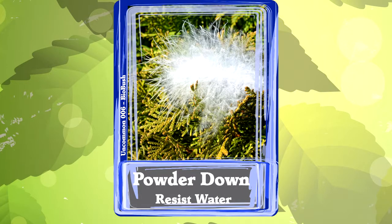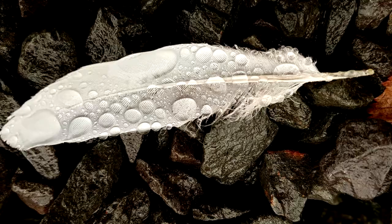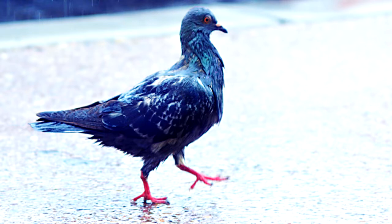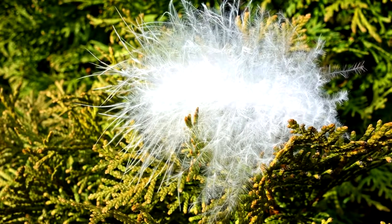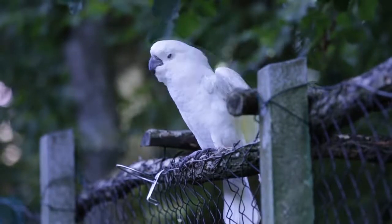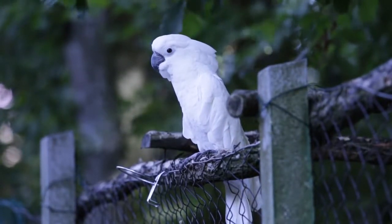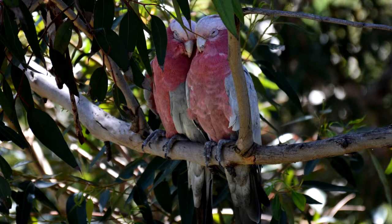Number two: powder down. A lot of birds face a challenge. Feathers are great at keeping you dry, warm, and flying — until the feathers themselves get wet. Then the feathers are a soggy wet mess and you're cold and can't fly. Powder down aims to solve that problem. Powder down feathers have almost no structure, just lots of long bendy strands. The strands break into tiny pieces of powder that get everywhere. The powder coats all the outside feathers and forms a water-resistant layer, giving the bird some time to fly to a dry perch.